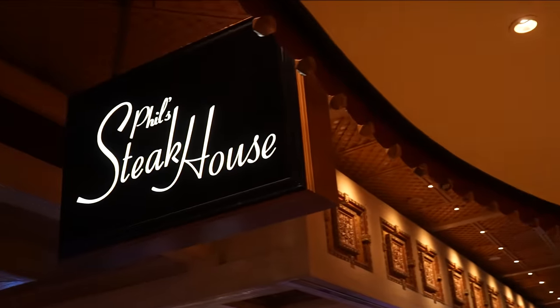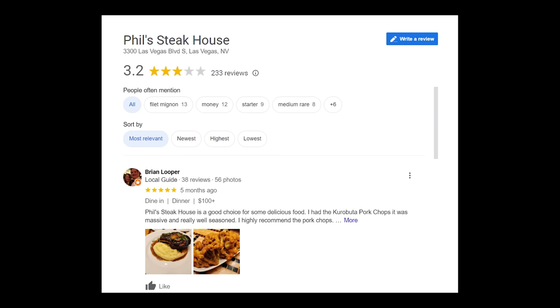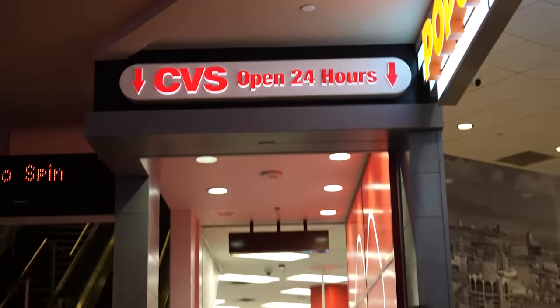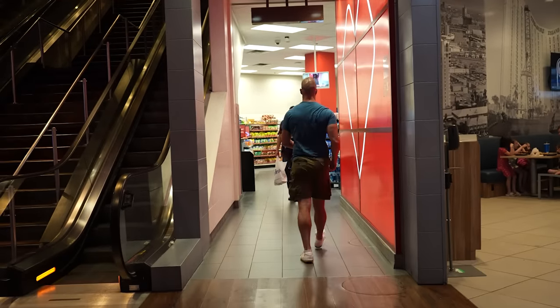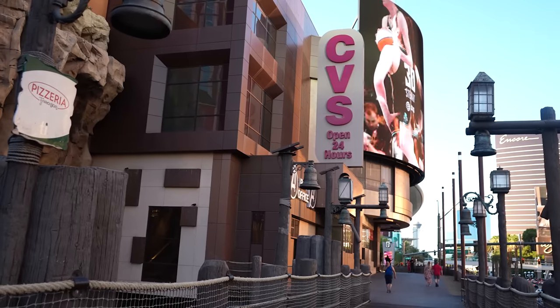Some downsides to Treasure Island include that their one high-end dining option is a steakhouse whose overall ratings on Yelp and Google are barely above three stars. Also, even though there is a CVS store conveniently connected to the property, a fair amount of the products are locked away because of issues with theft largely from the growing homeless population in the area.